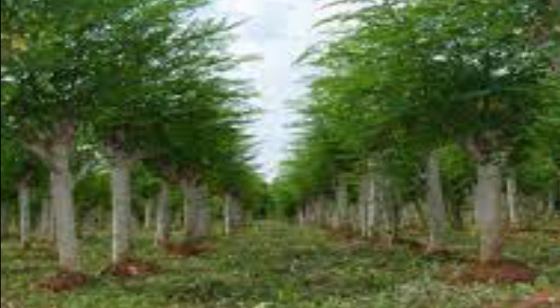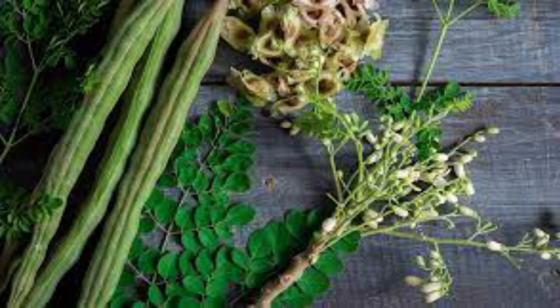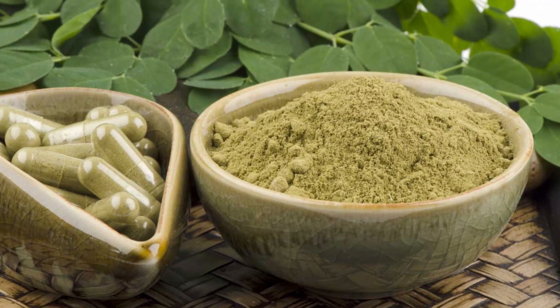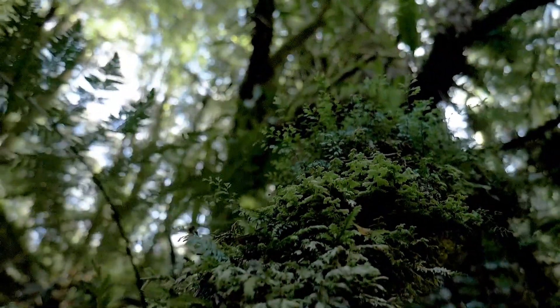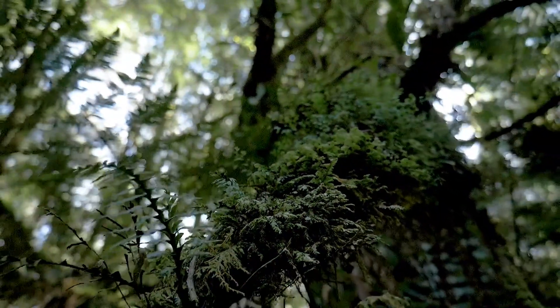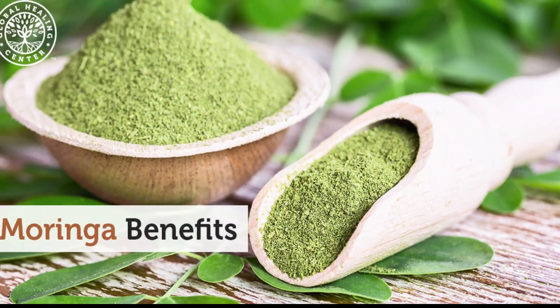With Moringa, nothing can be considered useless, as the leaves, pods, seeds, roots, sap, fruit, and even the flowers have medicinal properties, and so they are eaten and used in medicine. It is one of those plants that have been praised for their health benefits for thousands of years. However, even among the boasted health benefits, the nutritional value of Moringa holds a special place.